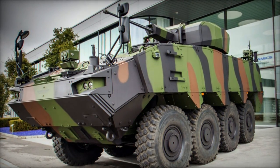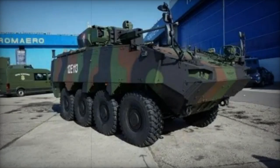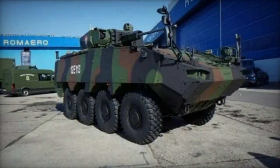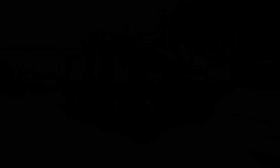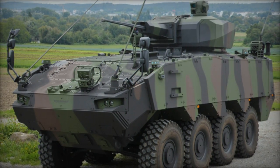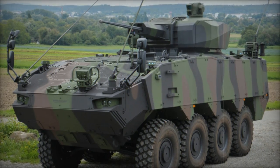Monaco was quick to adopt the Piranha V, receiving two units around 2015, marking the initial deployment of this robust platform. Denmark, recognizing its capabilities, placed an order for 309 units across six variants, with deliveries starting in 2017 and expected to conclude by 2023.